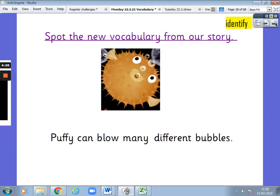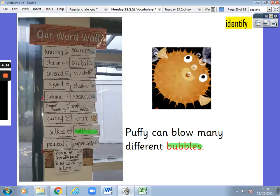Now, spot the new vocabulary from our story. Puffy can blow many different bubbles. Write the word. Bubbles — that's right, bubbles was our new word. Well done. And here it is highlighted in green on our word wall.